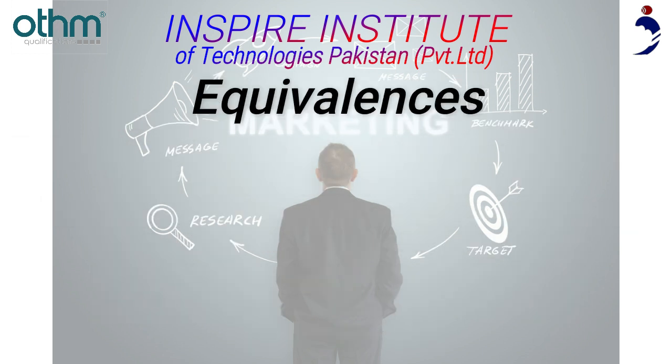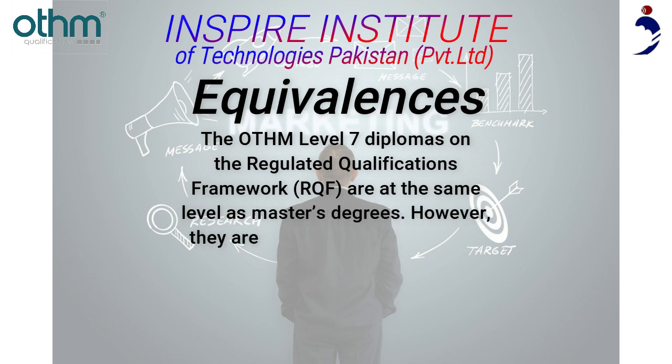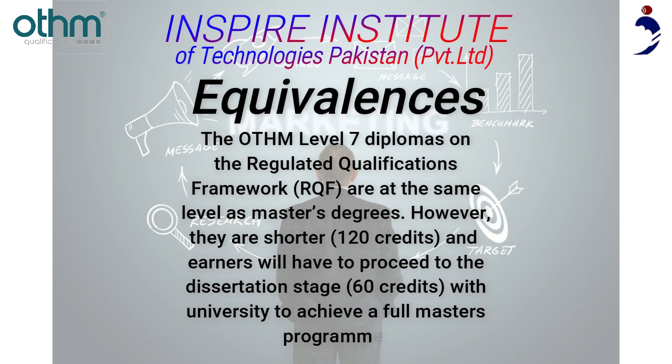The Otham Level 7 Diplomas on the Regulated Qualifications Framework (RQF) are at the same level as master's degrees. However, they are shorter at 120 credits, and learners will have to proceed to the dissertation stage — 60 credits — with a university to achieve a full master's program.